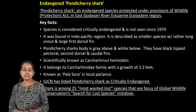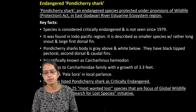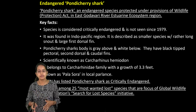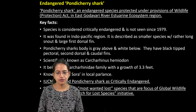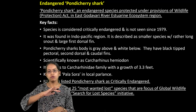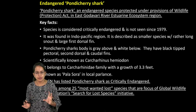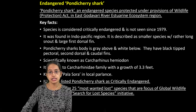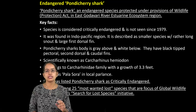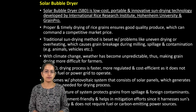The Pondicherry Shark is considered an endangered species. It's usually seen in the East Godavari region and has been critically endangered since 1979. It's mainly found in the Indo-Pacific region. The shark is mainly gray colored from above and white from the lower side, with a black tip — that's the major characteristic. It has been listed as critically endangered under IUCN categorization and is among the 25 most wanted lost species by the Global Wildlife Conservation's Search for Lost Species initiative.